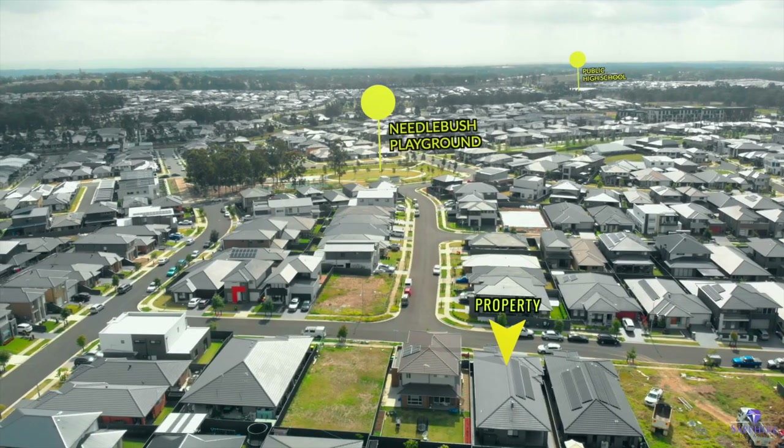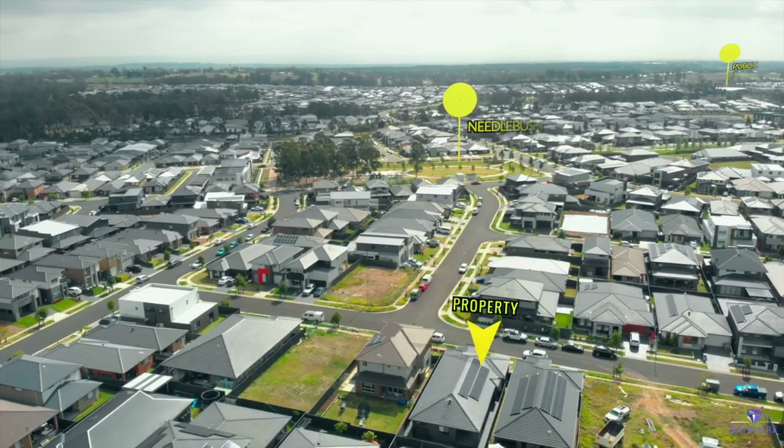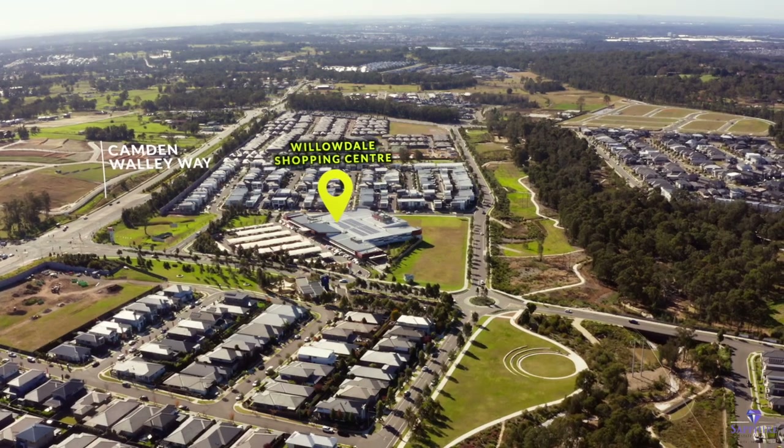Situated close to playgrounds, parks, school, childcare and a stroll away to Willerdale Shopping Village Centre, this property is ideally positioned in the ever-growing Austral Leppington Hub.